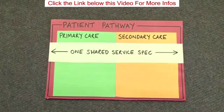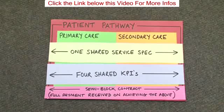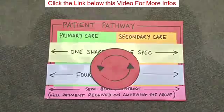They have one shared service specification and four shared key performance indicators. The payment and contracting mechanism also changed, where they were paid a semi-block contract with full payment received only on achieving the above. This meant that secondary care had to support primary care, and primary care had to support secondary care.